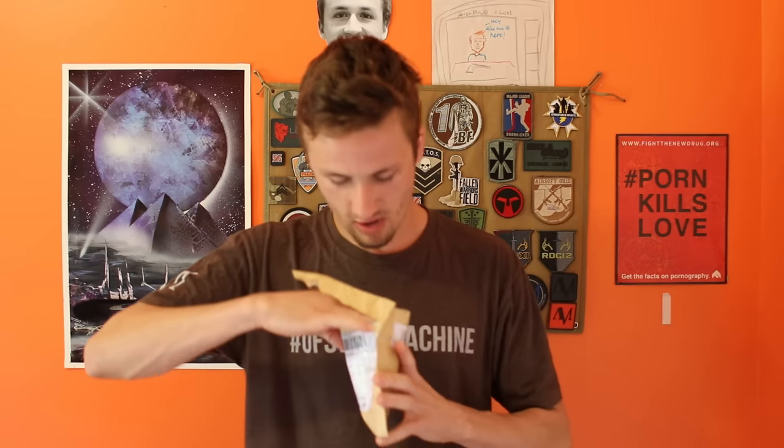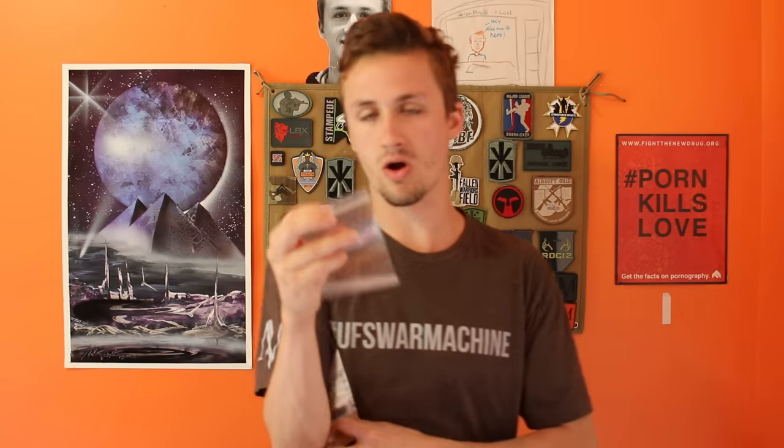We're going to start off with this little package over here. This is just a lens thing for a new camera that I got. This came from China, so I ordered this like a month ago when it finally got here. I believe it's just a little IR filter for a lens — yeah, there's actually two of them, two super small IR filters. For one of my cameras.